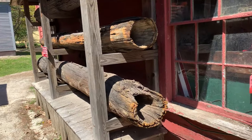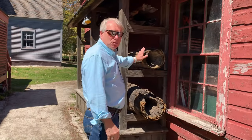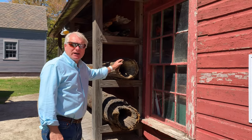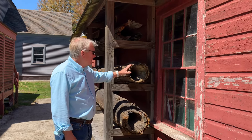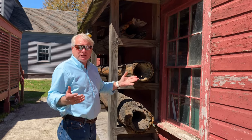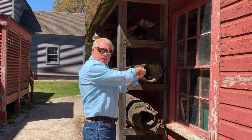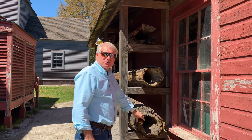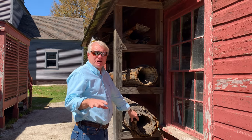We got some old logs here — these are hollowed out. This is white pine, and this is what they used back in the day to build water pipes. White pine was the type of tree they preferred — they took an auger and drilled through it, and you get these pipes that they used for aqueducts throughout the city of Portsmouth.